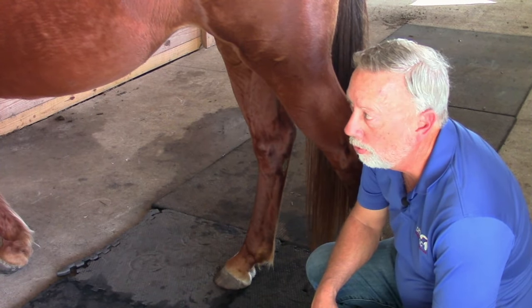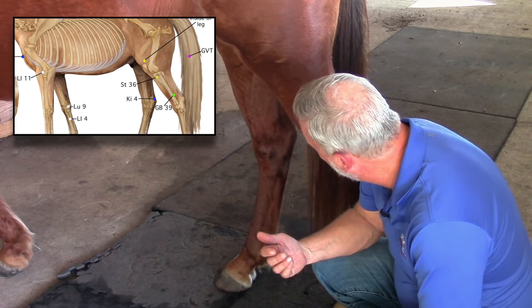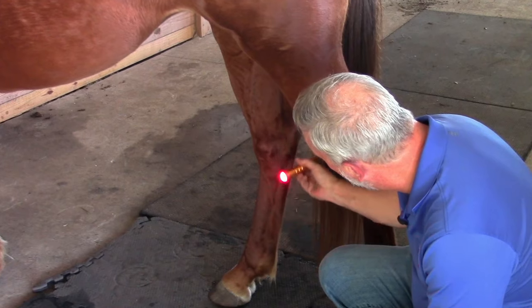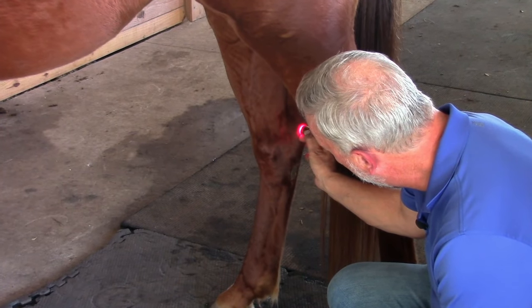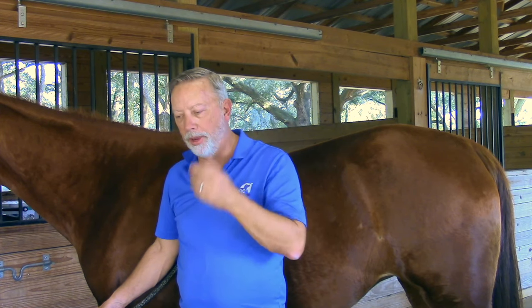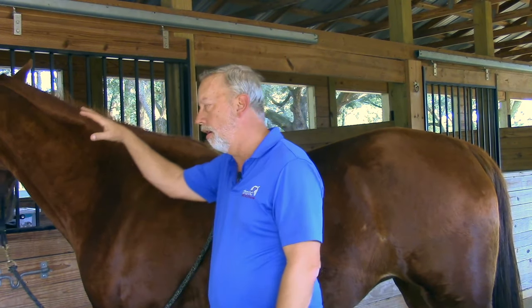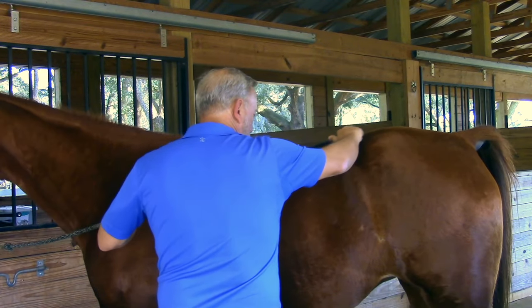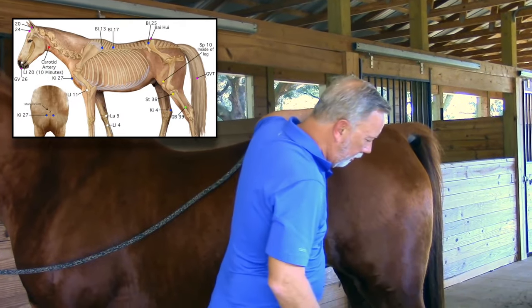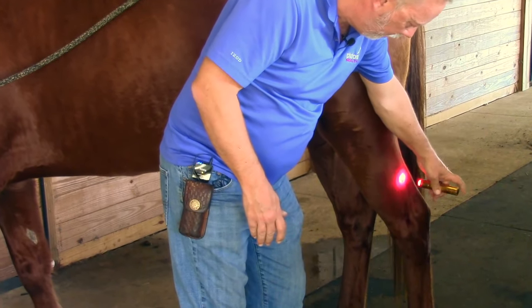Kidney 4 is used a lot for edemas, hind limb issues, kidney disorders, and hock disorders. It's located on the medial aspect of the hock itself — just put the light right on the medial aspect of the point of the hock. Gallbladder 39 is located on the back legs on the lateral side. It's used a lot for ligaments, spasms, tendon pain, weakness, numbness, neck issues, and stiffness — all issues related to the nervous system. To find it, locate the groove in the hock, come up about four fingers, right in the middle of the outside of the leg, caudal to the tibia bone itself.